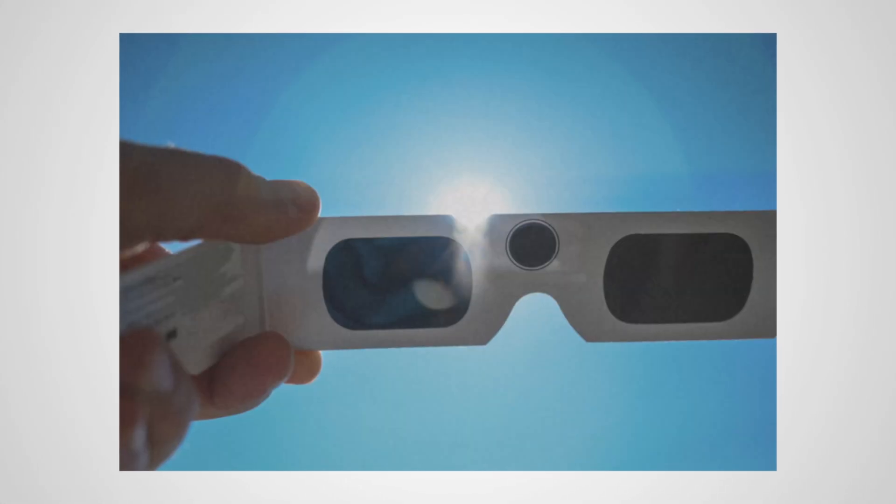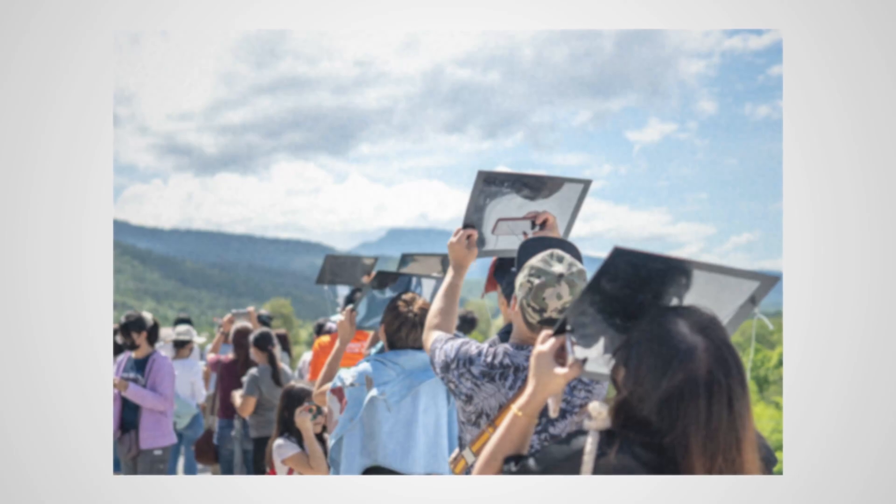Cheap paper glasses. Terrible style, but great for watching. Not so great to make memories.